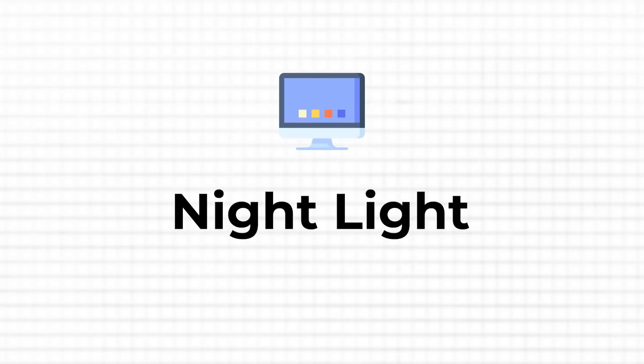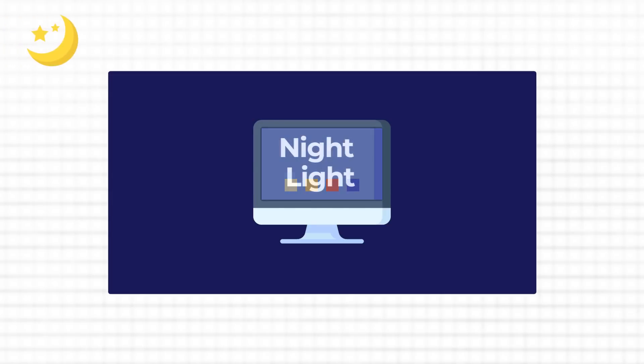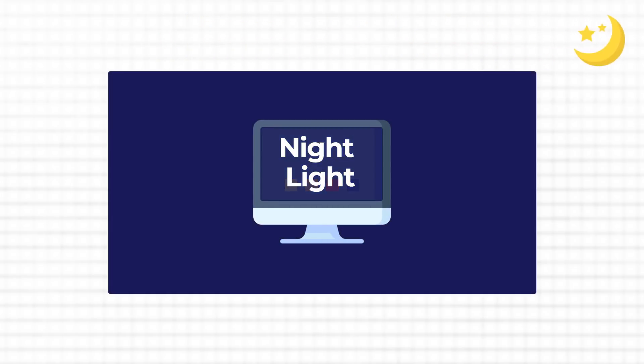Feature number one is there to help relax your eyes and reduce eye strain. I really like that feature in particular when I start to work early or need to work late, so when my surrounding is not as bright as my screen. Nightlight filters the aggressive blue light and helps to adjust the window screen color and its intensity to a changing environment based on the time of the day.